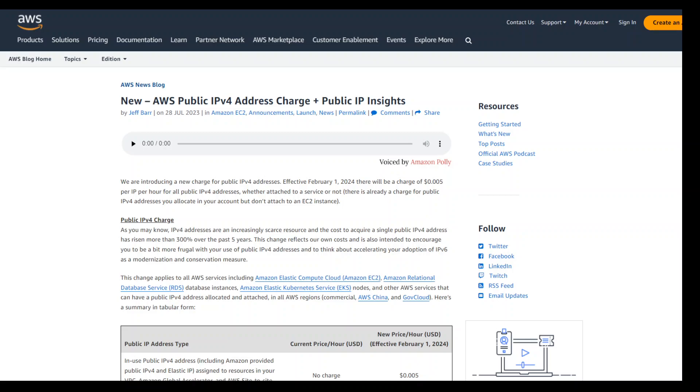To clarify: if you are bringing your own public IP addressing, you should be fine. But if you have purchased your public IPv4 addresses from AWS, this new charge is related to that.